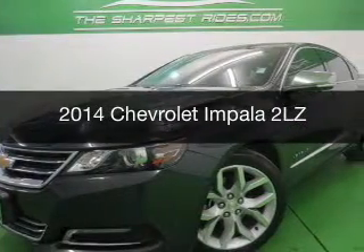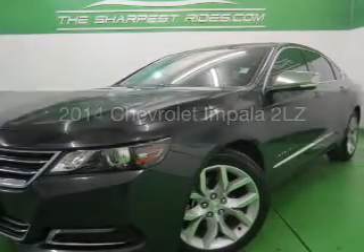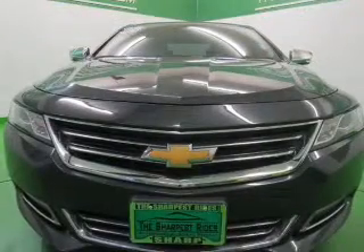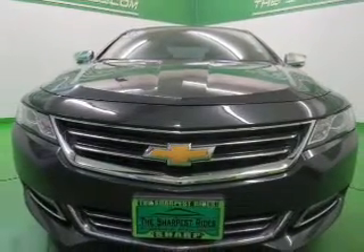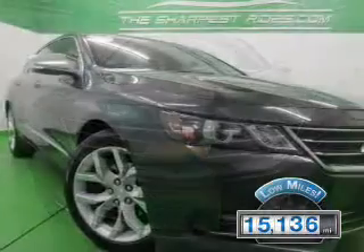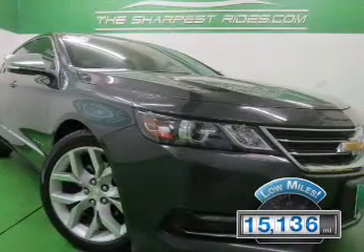This is a used 2014 Chevrolet Impala. It's powered by front wheel drive, a 3.6 liter, six cylinder engine, and a six speed automatic transmission. With fewer than 20,000 miles, this vehicle has a long road ahead.